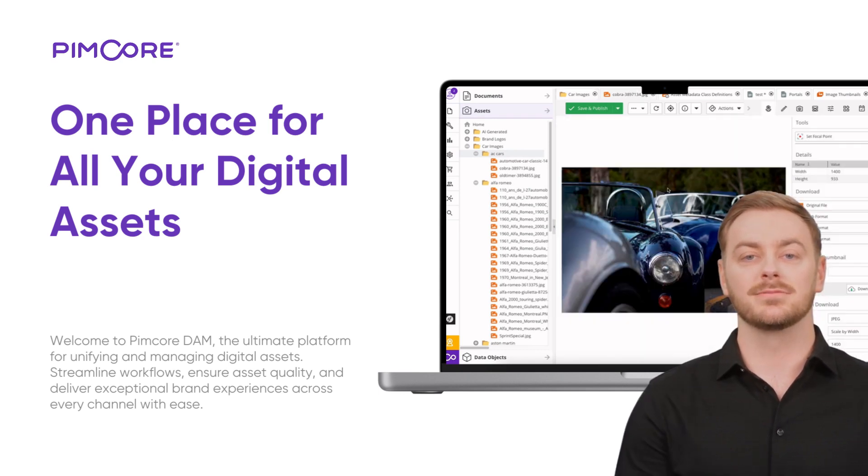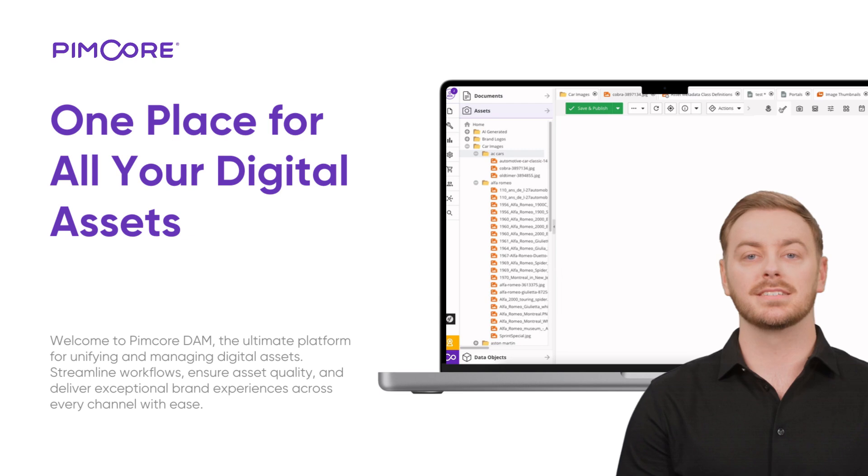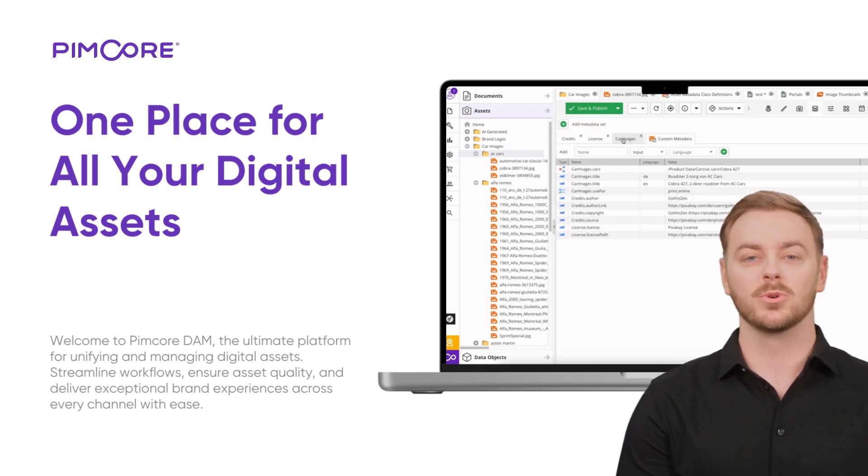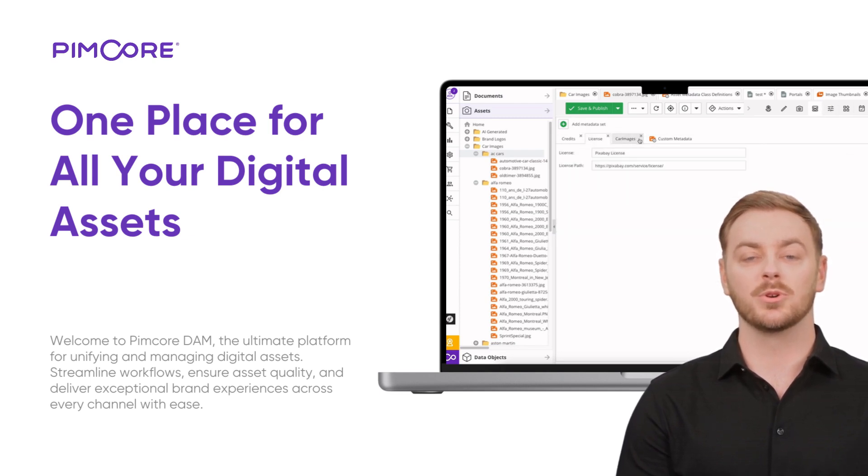Working with individual assets: view, edit, and enhance single assets effortlessly. Update metadata, apply tags, or track versions all in one place. Stay organized and consistent without breaking your workflow.